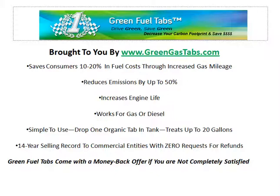It works for gas or diesel and is very simple to use. Just drop one of our organic tabs in your tank and it treats up to 20 gallons. We have an amazing 14-year track record of selling to commercial entities with zero requests for refunds.